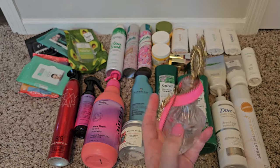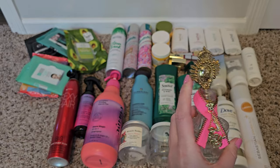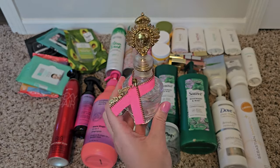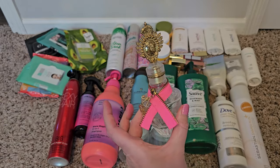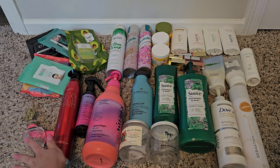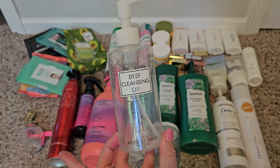This is the Juicy Couture Couture La La scent — it's a more mature scent but it has scent memory for me. I finished it and it's time for it to go. As soon as I smell it, it takes me back to a certain time — I think my grandma gave me that, and she's passed away since, so it's kind of nice to have that memory.